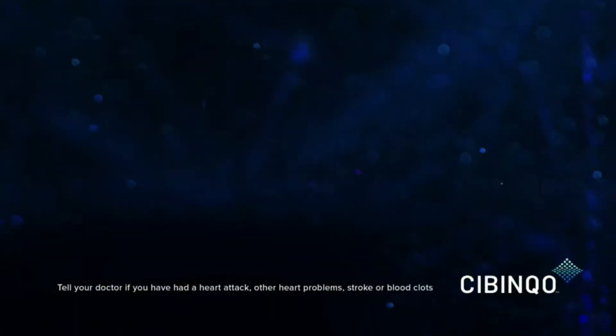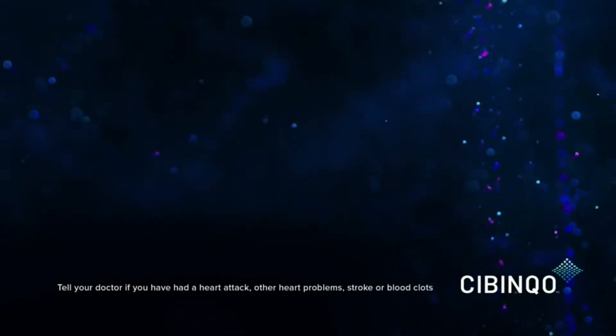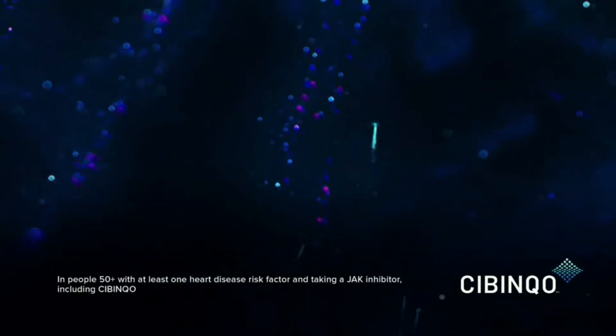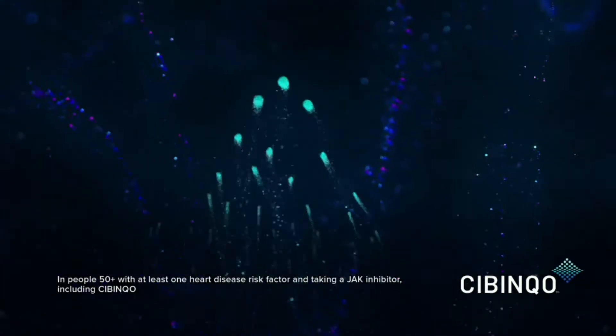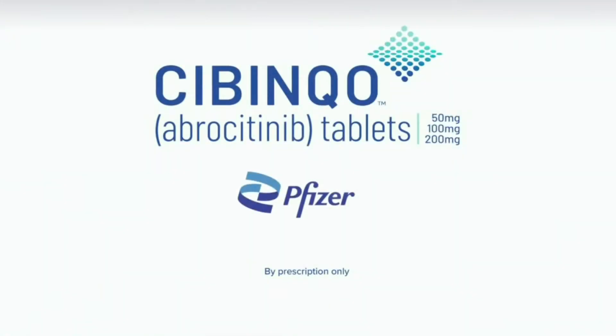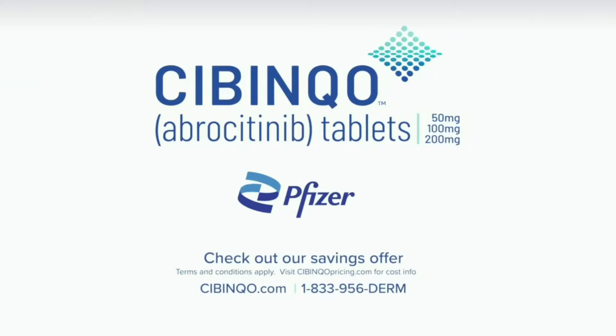lymphoma, lung, skin, and other cancers. Serious heart-related events and blood clots can happen. People 50 and older with heart disease risk factors have an increased risk of serious heart-related events or death with JAK inhibitors. This is the moment, but we've only just begun — a new innovation from Pfizer. Speak with your doctor about Sibinko today.